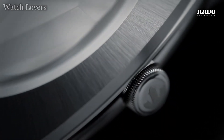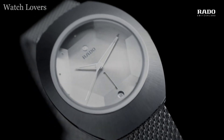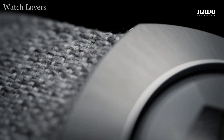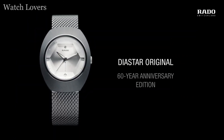Dial color: blue. Skeleton/open heart: no. Date display: yes. Jewels: no. Mother of pearl: no. Bracelet material: leather and stainless steel.